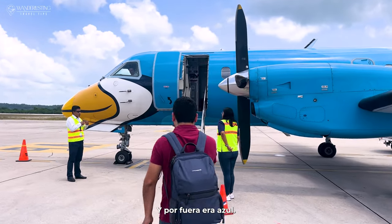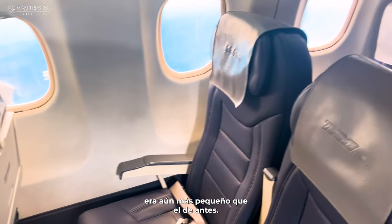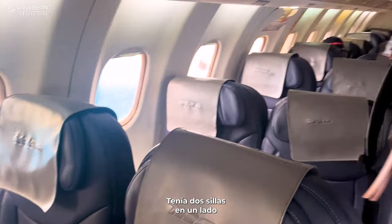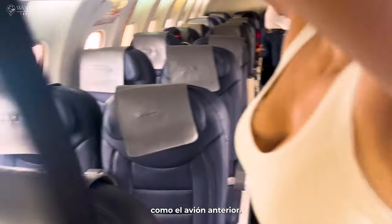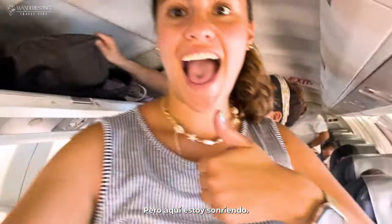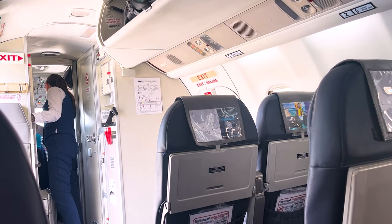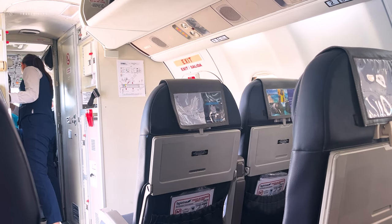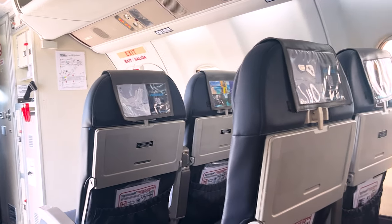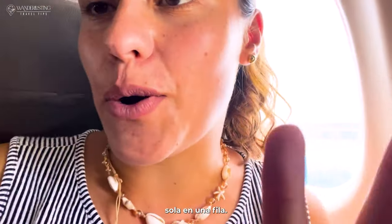The plane was painted with a beautiful bird on the outside, and on the inside it was blue. This one was even smaller than the first one — it had two seats on one side and one on the other, not a 2-2 layout like the previous plane. This plane is extremely, extremely small — you can see everything, and there's basically just me in a row by myself.